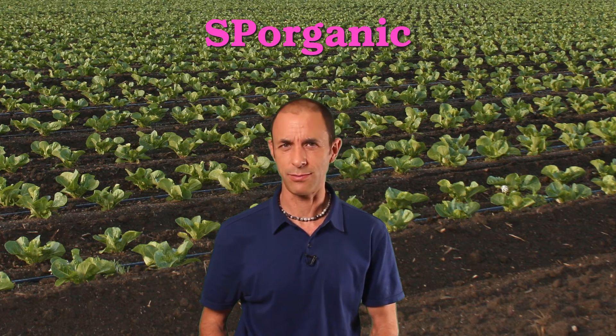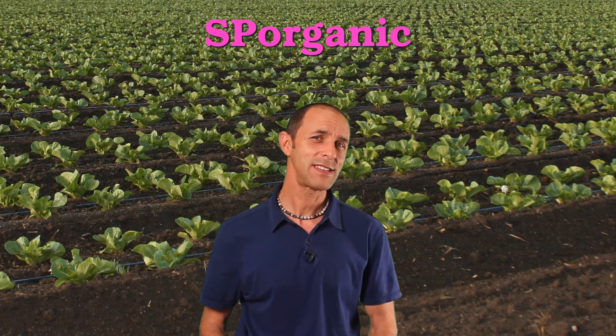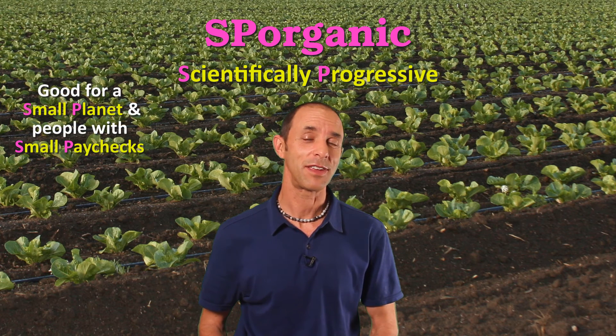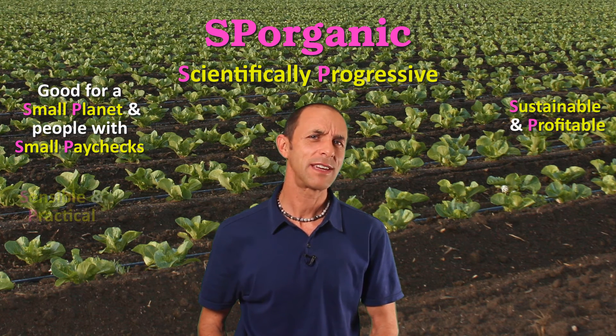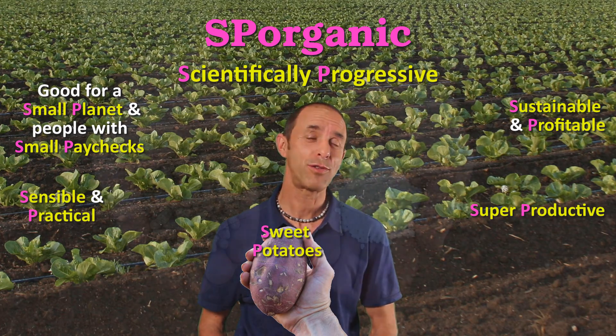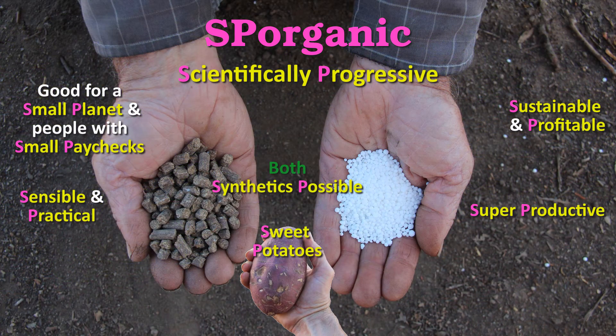What excites me is what I call spore-organic agriculture. Spore-organic — what's that? Well, the S and the P stand for scientifically progressive, and a whole bunch of other things that I like to think of. Spore-organic would allow the careful use of synthetic nitrogen in its pure form. Spore-organic makes sense to me. What do you think? Thank you.